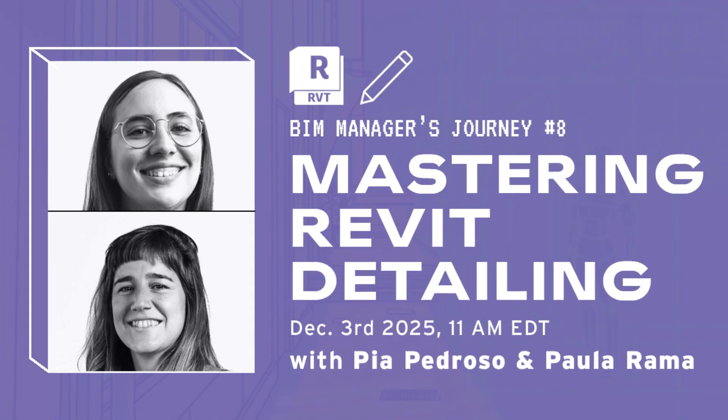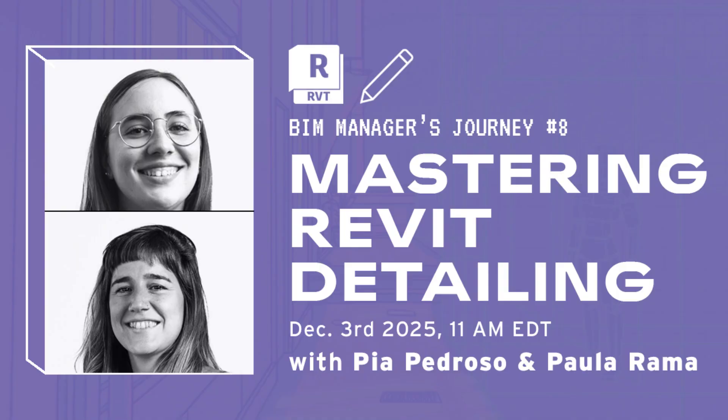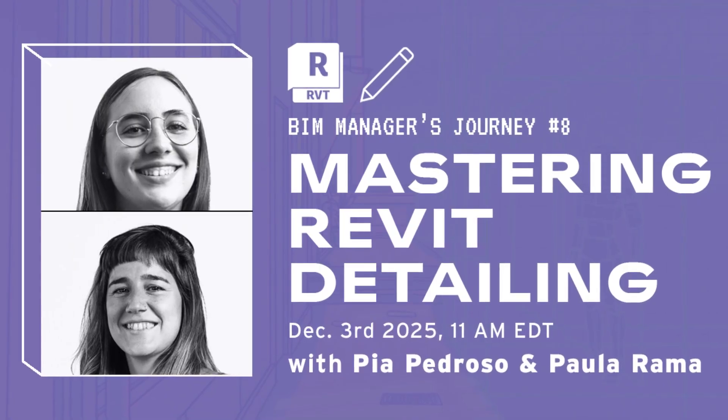The final session is about Revit detailing. It will explain everything you need to create and manage a powerful collection of Revit details.